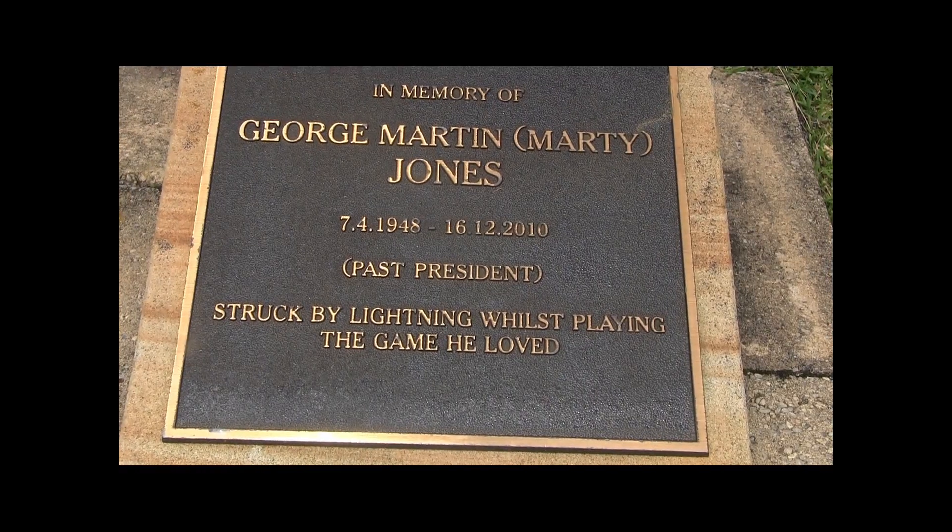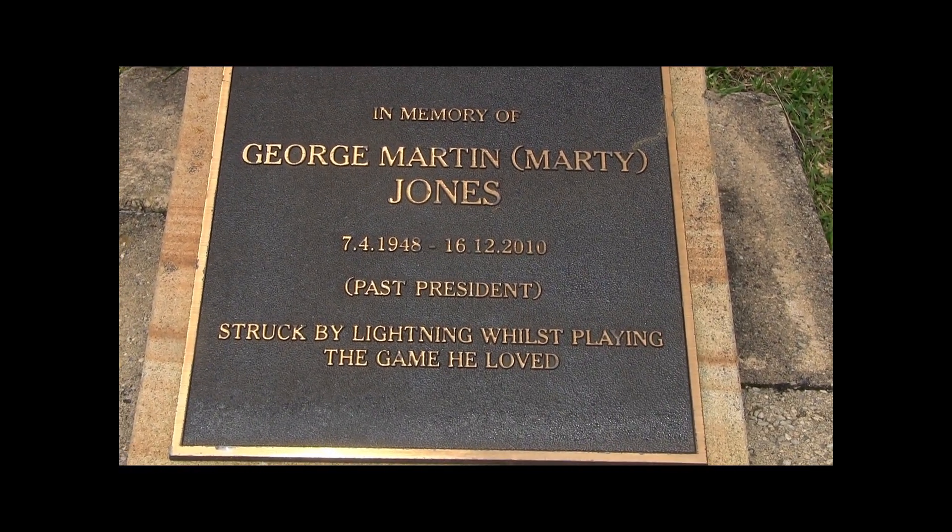5th, it's par 3, 167 metres. I'd like to remember George Martin, Marty Jones.